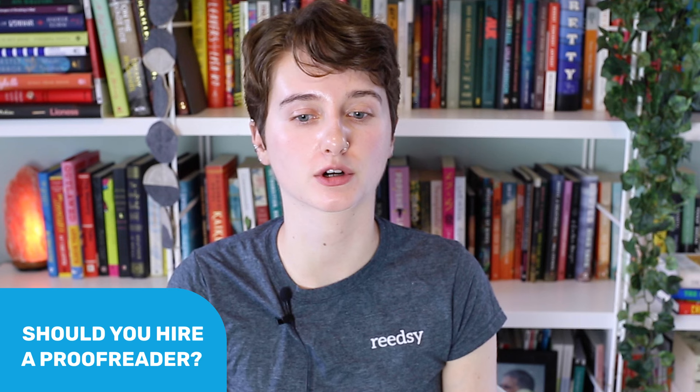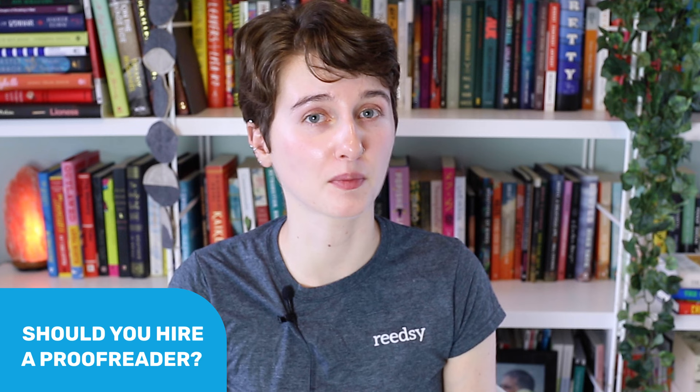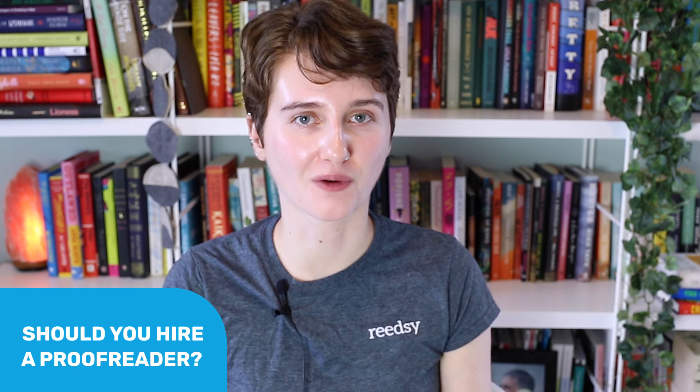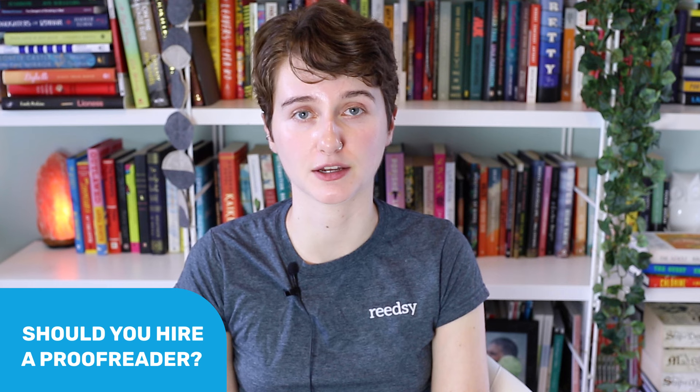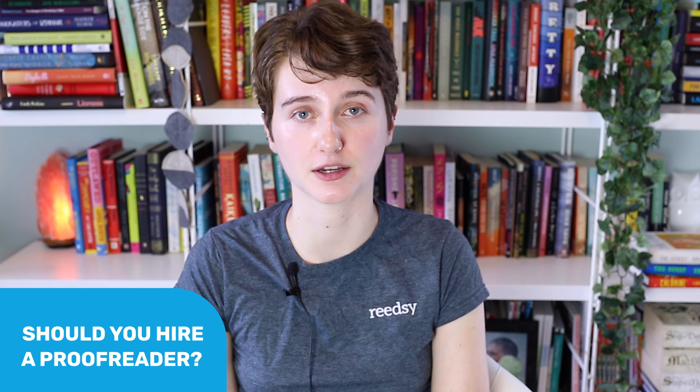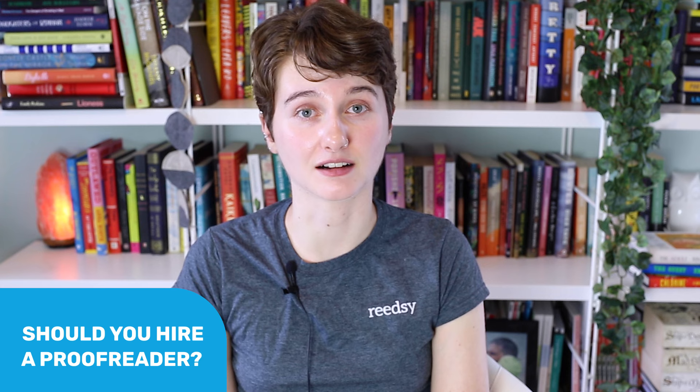So should you proofread or should you hire a professional? If you're polishing your own manuscript in order to query it or to go on submission, you may be doing the proofreading yourself. Then you'll probably go on to do more large scale edits with your agent or editor. And then after all of that, before it goes to publication, the book will go to a proofreader. But if you're self-publishing, you'll want to hire a proofreader. Even if you have proofreading experience yourself, it's very easy to miss mistakes in your own manuscript. I find proofreading my own work very difficult because I'm so familiar with the words that I just glaze over them and miss a lot of little errors.